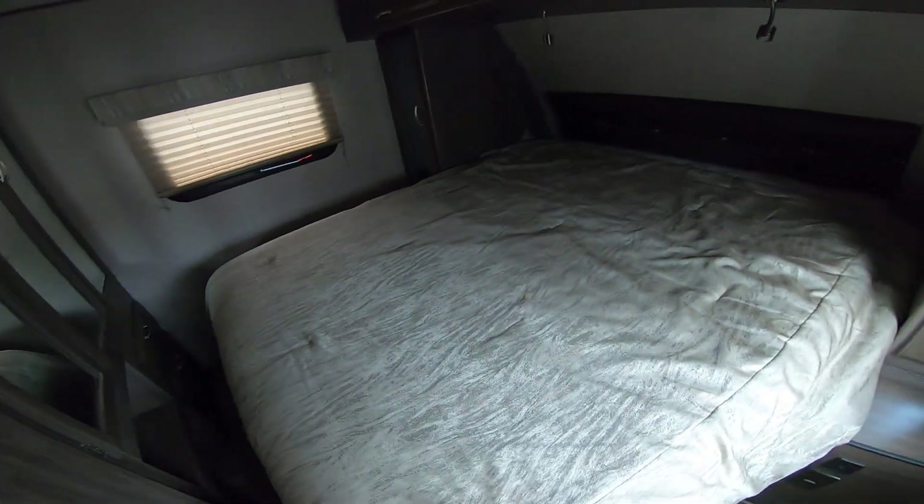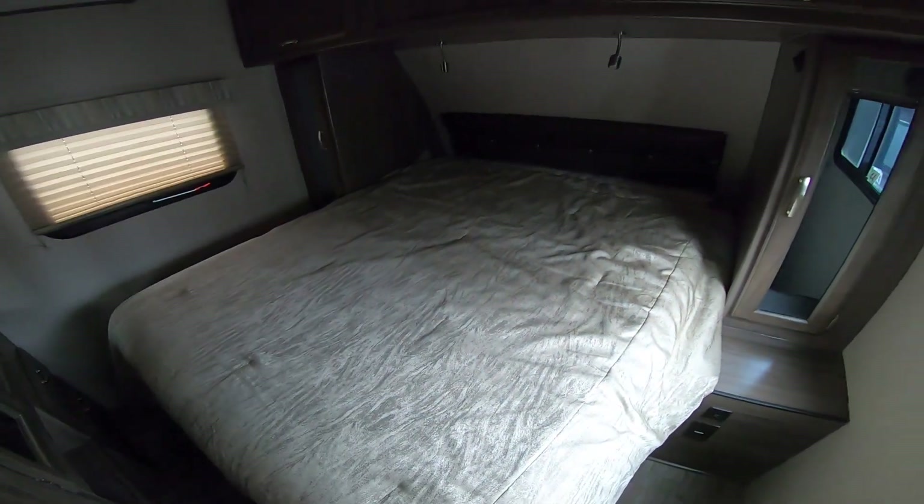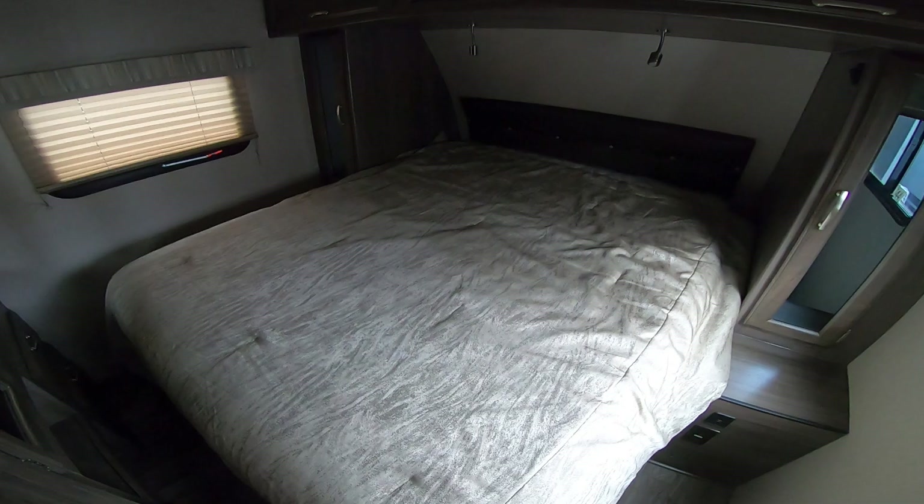It will accommodate a full-size queen bed as well — 60 by 80 — so if you want to swap the mattress, any standard mattress and bedding will fit perfectly. You also have storage underneath here; it does have struts that hold it up, so it makes it easier to get to your belongings. They're really smart with their storage on this unit.